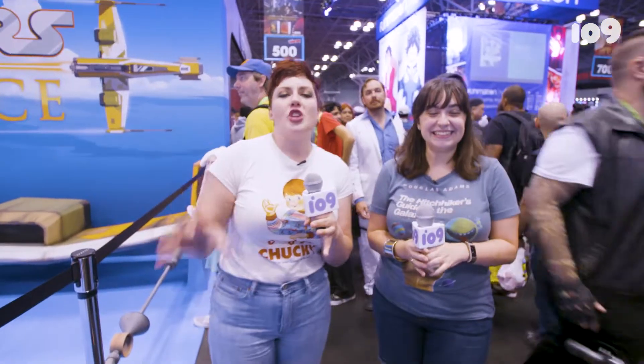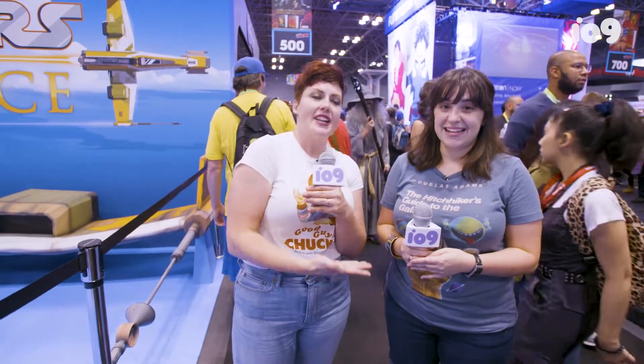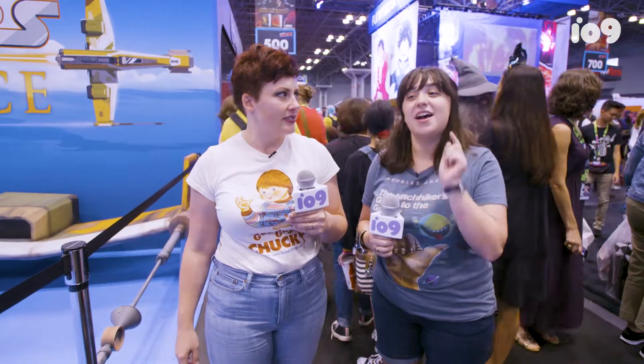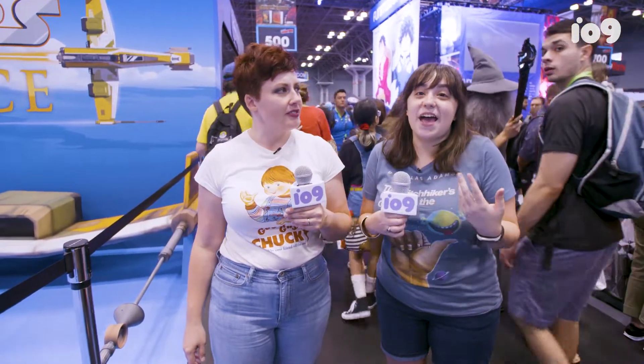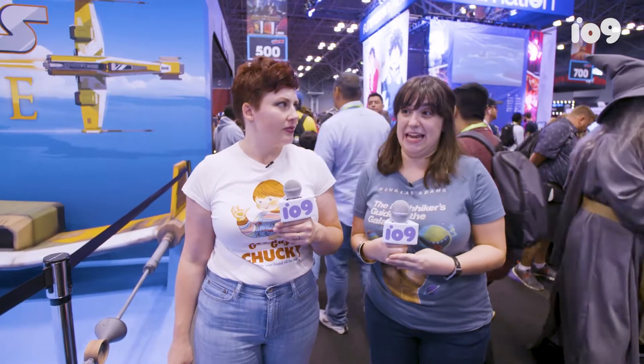Thank you guys so much for joining us for this look at the New York Comic Con show floor. We are going to be here all weekend long, giving you posts, videos, cosplay, and we are also going to be on social media. Follow us on Instagram at io9dotcom — we will have stuff in our stories, we will have posts, and we'll be collecting cosplay. If you are a cosplayer, feel free to come up to us. We really want to see your cosplay. Thanks so much, and we will see you this weekend.